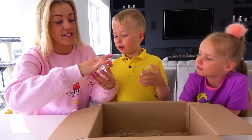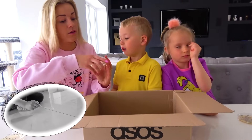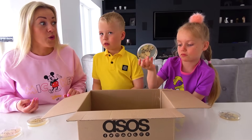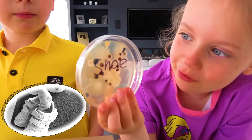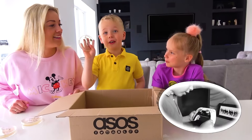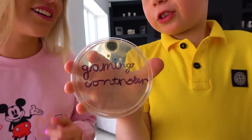Oh, and this is the washed hand — can you see the difference? Let's see the floor. The floor actually is not that bad. What is that? Shoe — that's your shoe. It's quite dirty. Gaming controller — it's not that bad. It still has bacterias, but that's not bad at all.